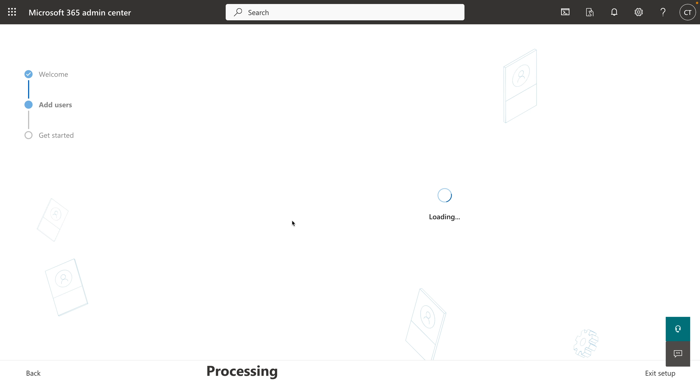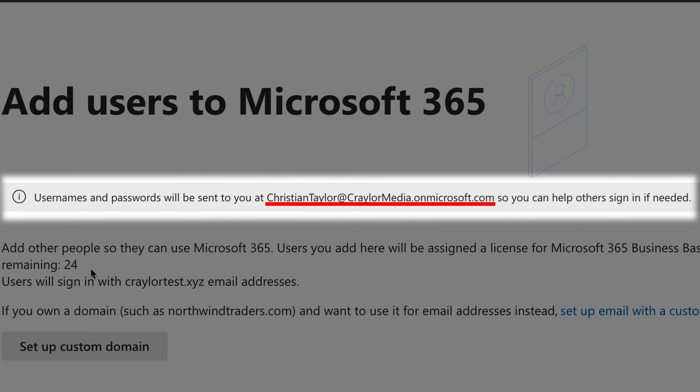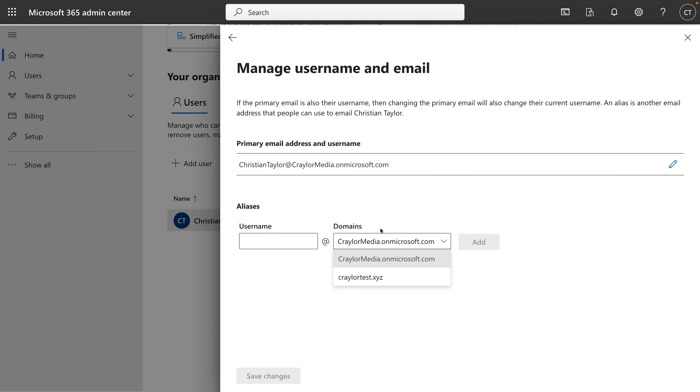However, it's worth noting that Microsoft's setup process can be a bit convoluted, because even if you connect a custom domain from the beginning, they create a temporary yourcompany.onmicrosoft.com domain and create the email address with that domain. After you finish the initial setup, you'll need to go back into the panel and change the email address from the temporary domain to your custom domain.